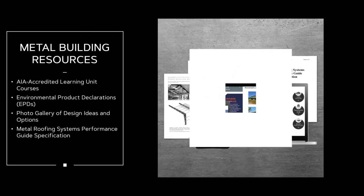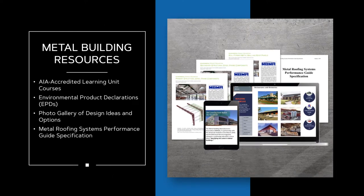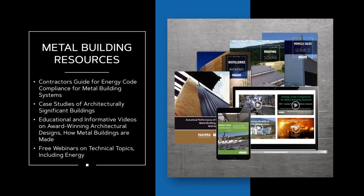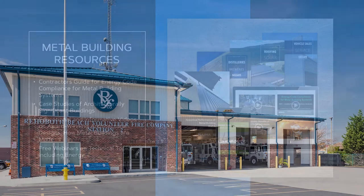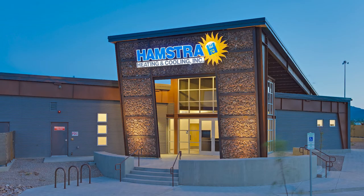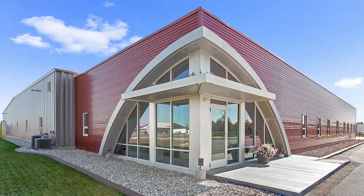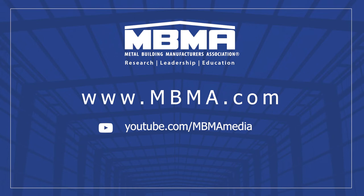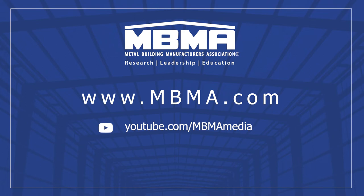MBMA offers many resources to help you learn more. Here are just a few of the free materials that MBMA offers — all are available on the MBMA website, MBMA.com. I hope you'll keep learning about metal buildings and depend on MBMA for additional resources and assistance. Be sure to check out our educational and informative video library on YouTube, and follow our ongoing research activities through social media venues.